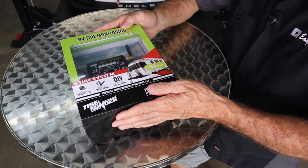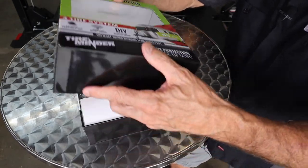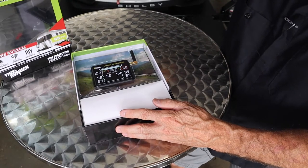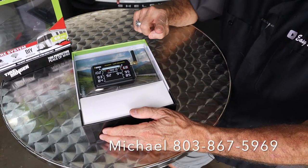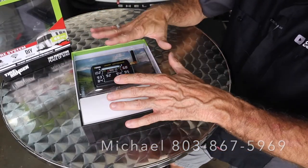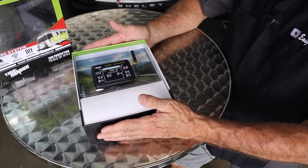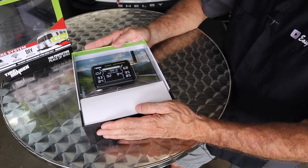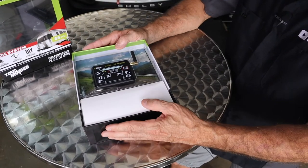I did cut the tape ahead of time, so I cheated a little bit there. Let's get into this thing and see what Michael from Tireminder sent over to us. His contact information is down below. I did pay for my TPMS — I always pay for my stuff, and the reason is I want to give you a fair and unbiased review of what I'm getting into.